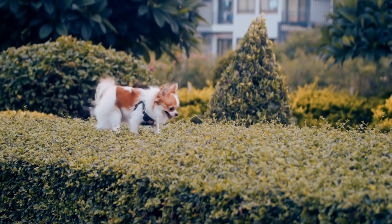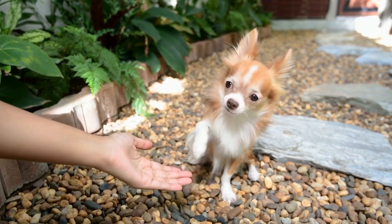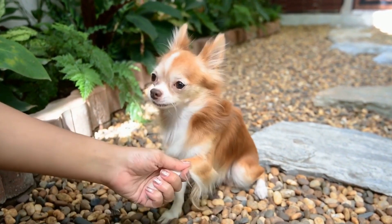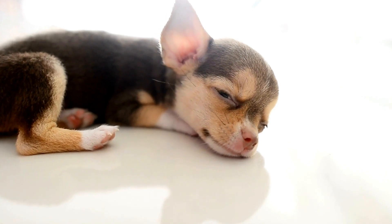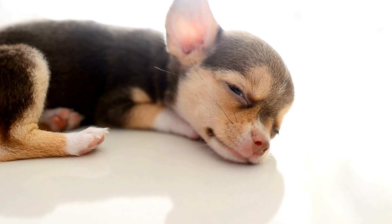9. Doggy Clothing and Accessories. If you're traveling to a colder climate or during the winter season, consider packing doggy clothing and accessories to keep your chihuahua warm. Coats, sweaters, booties, and raincoats are not only stylish but also functional in protecting small dogs from extreme weather conditions.